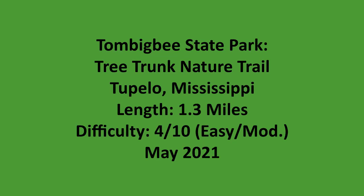This is a summary video for a hike that I did at Tombigbee State Park near Tupelo, Mississippi.